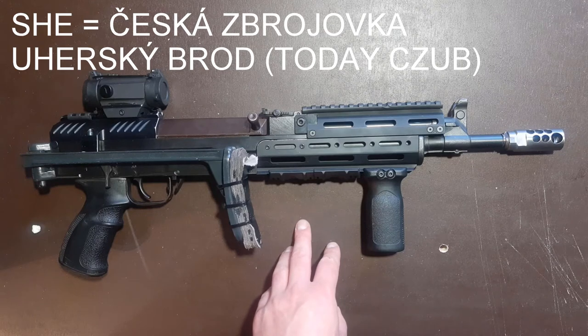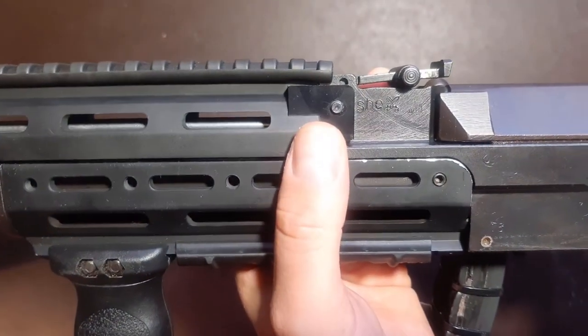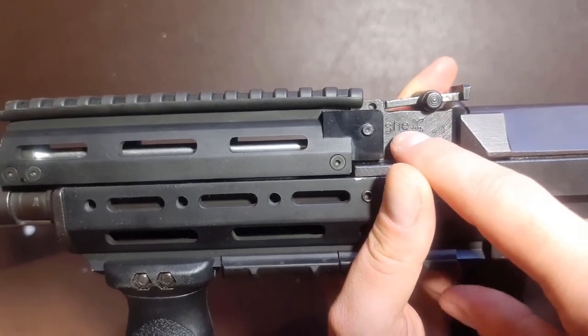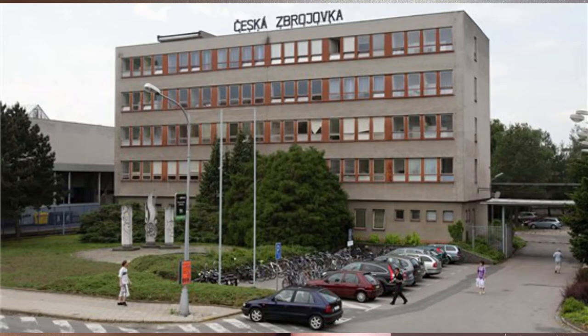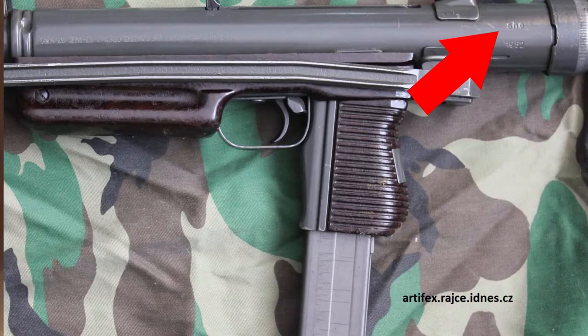For guns themselves, the most common code would be SHE — that is the Česká Zbrojovka factory in Uherský Brod. You should find this code on your VZ-58 rifles, also VZ-52 rifles, as well as VZ-61 Scorpions if they were adopted by the army and not the police. Also, VZ-82 pistols that served in the military would bear the SHE code, and also the VZ-23, 24, 25, and 26 line of submachine guns. These are the most common, however I'm sure there are more firearms bearing these marks.